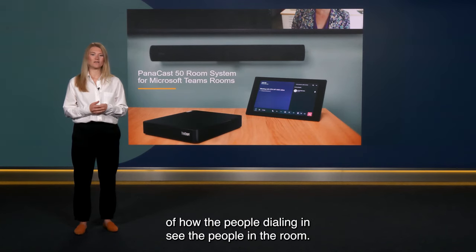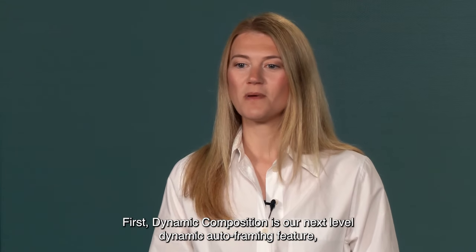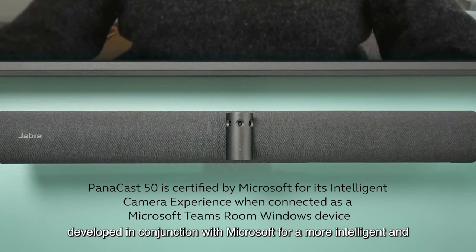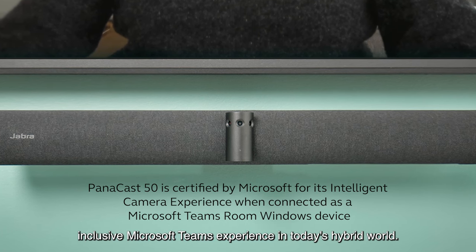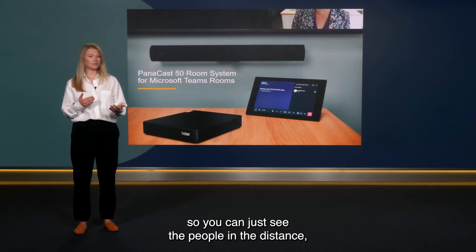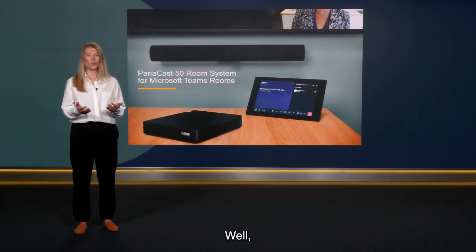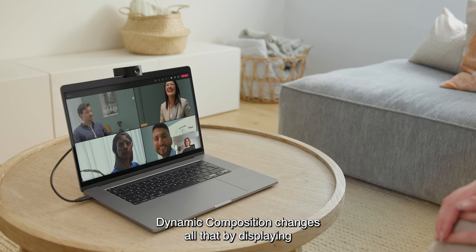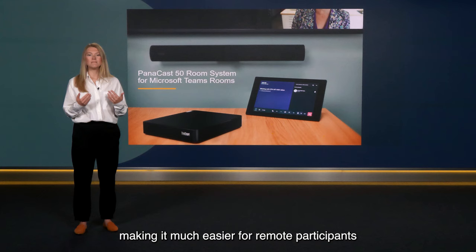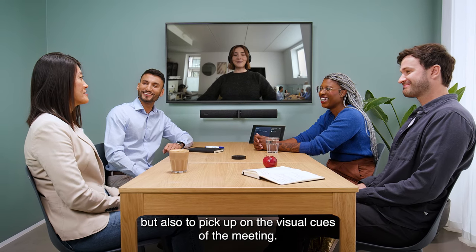There's even a choice of how the people dialing in see the people in the room — three choices in fact. First, Dynamic Composition is our next level Dynamic Auto Framing feature developed in conjunction with Microsoft for a more intelligent and inclusive Microsoft Teams experience in today's hybrid world. Dynamic Composition displays a close-up view of up to the four most recent speakers in the meeting room, making it much easier for remote participants to not just keep track of the discussion, but also to pick up on the visual cues of the meeting.